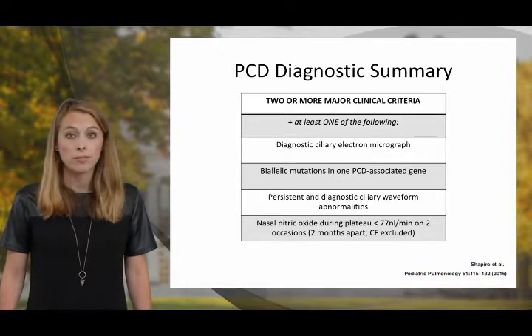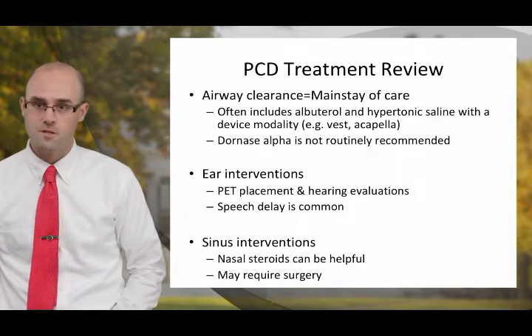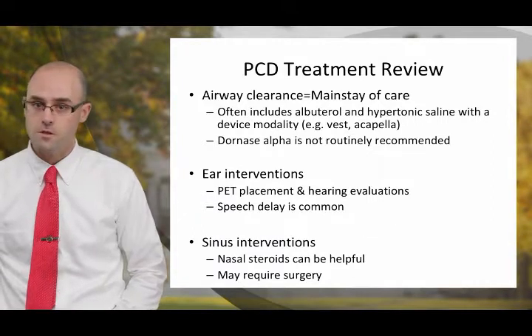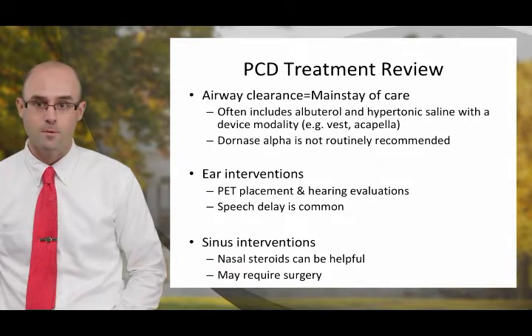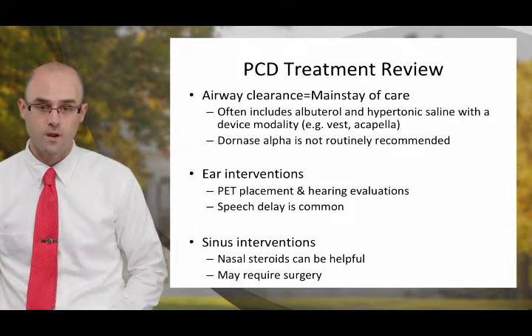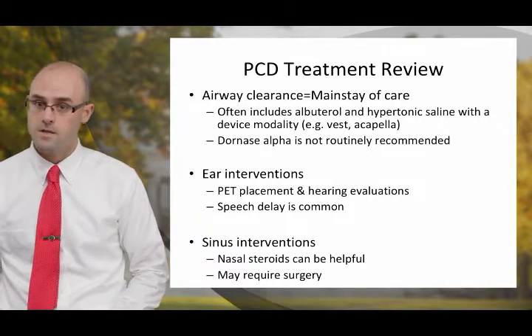For people with PCD, the mainstay of treatment is good quality airway clearance. For most patients, this is done at least daily, if not twice a day. These regimens also often include albuterol and hypertonic saline, followed by a device modality such as a vest or an Acapella device. Of note, Dornase Alpha is not routinely recommended for the treatment of patients with PCD.